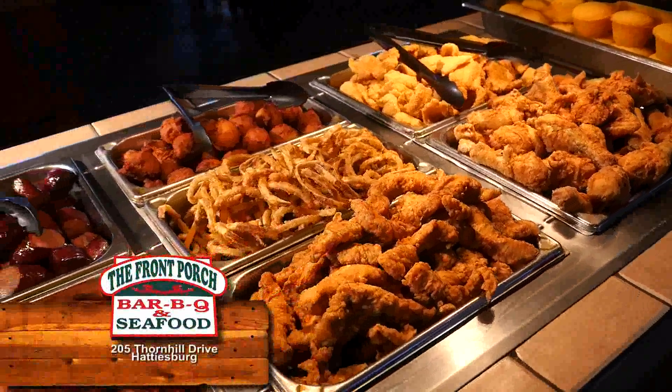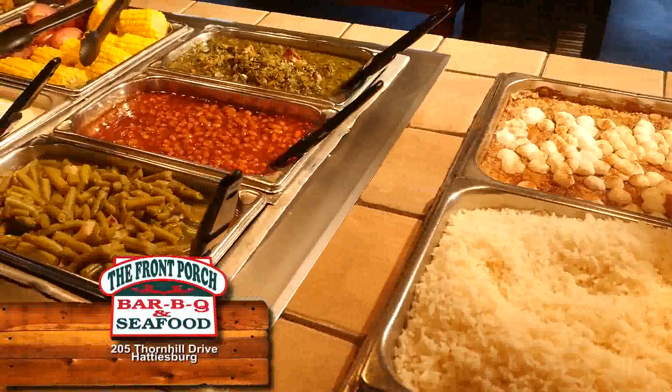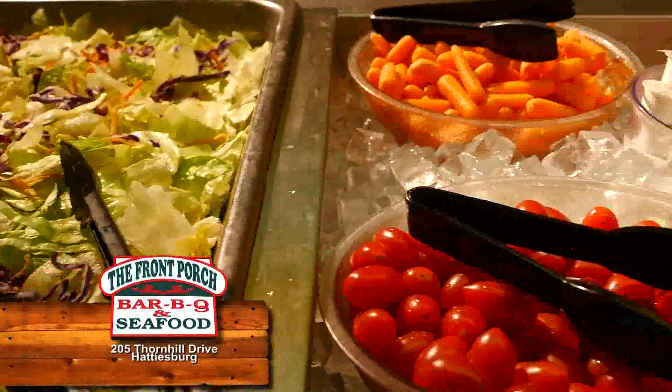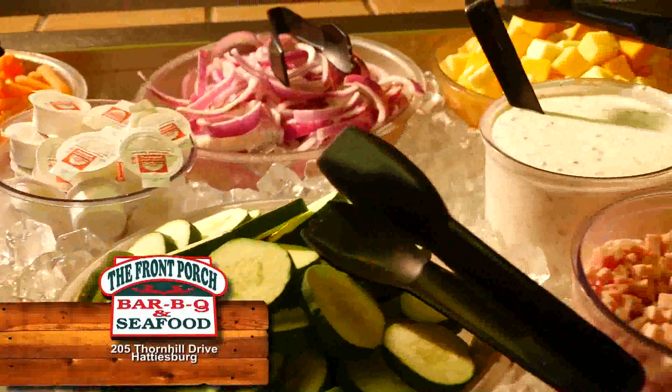My oh my, just look at that front porch buffet. It is absolutely fantastic with the great southern classics and comfort food that will have you coming back for seconds. Check out the salad bar with the freshest ingredients.